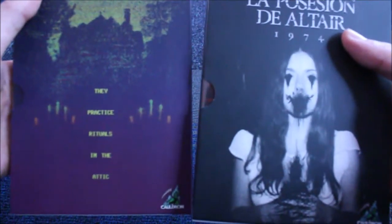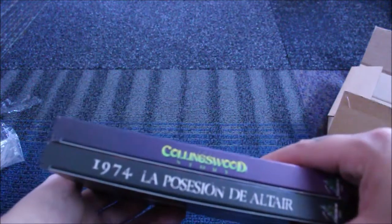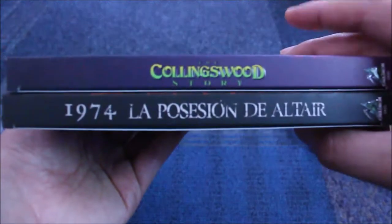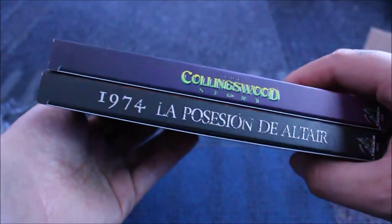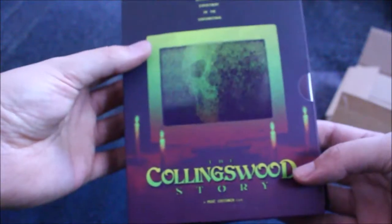Maybe I'll do a review for each of them — who knows, I guess it depends on what time it takes me to actually watch them. So that is Wave 3 from Cauldron Films. Can't wait to see their next title — I think it's a singular title. Obviously I'll have it on here when I get it, I'll pre-order it when it's out. Until then, have a good day guys.